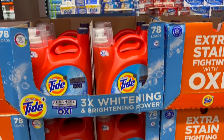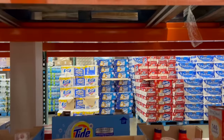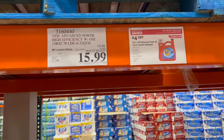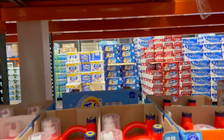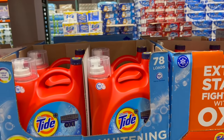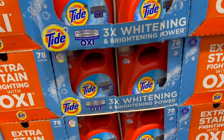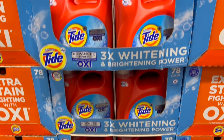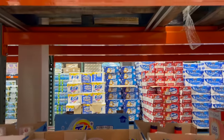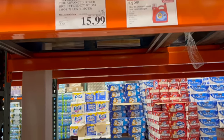If your go-to laundry detergent is Tide, there's $4 off right now. The Tide Advanced Power HE with Oxy does 78 loads. If you have an HE washer, you can probably get away with not using a full cap to make it last longer — especially if you have a water softener. It's $19.99 minus $4 down to $15.99, through May 5th.